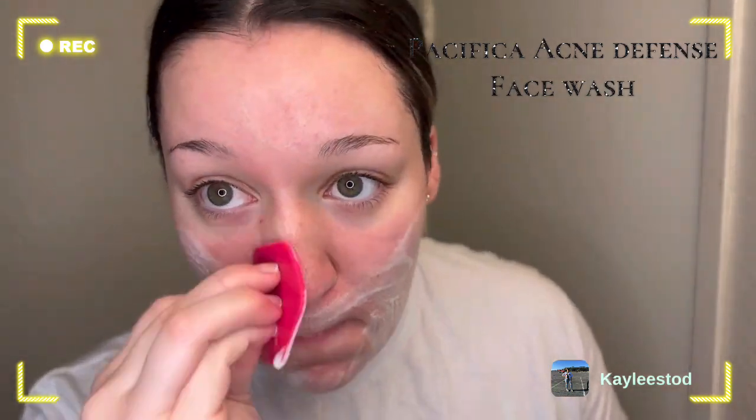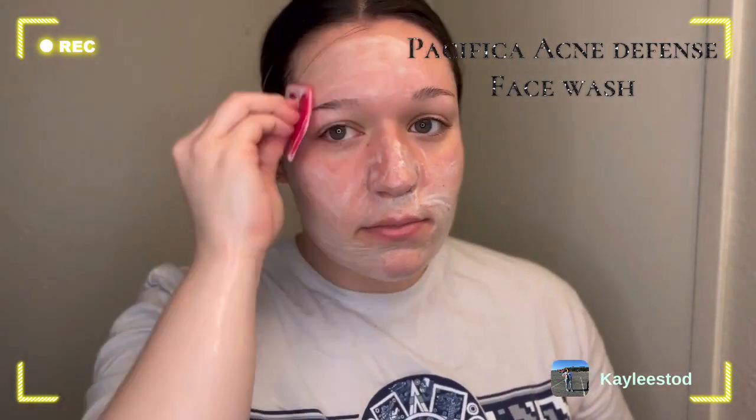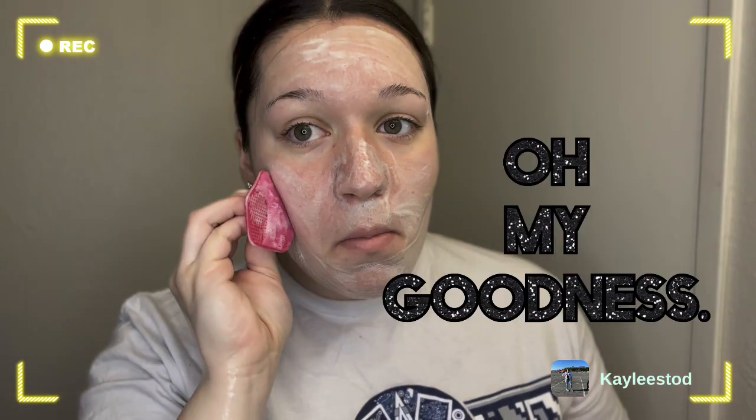Make sure you're getting every crease — sometimes I even get my neck or behind my ears.